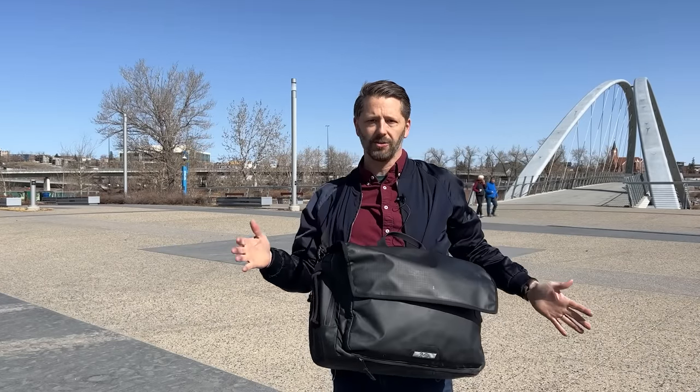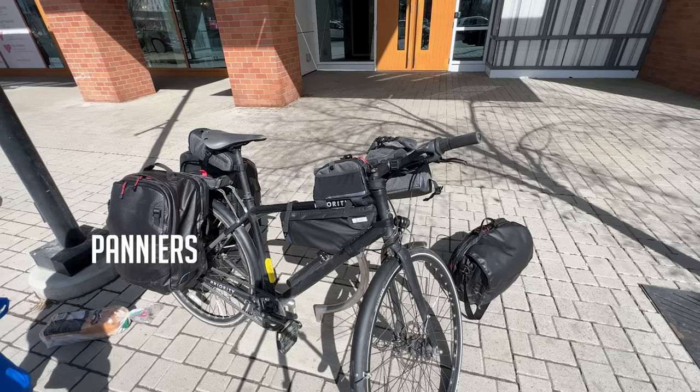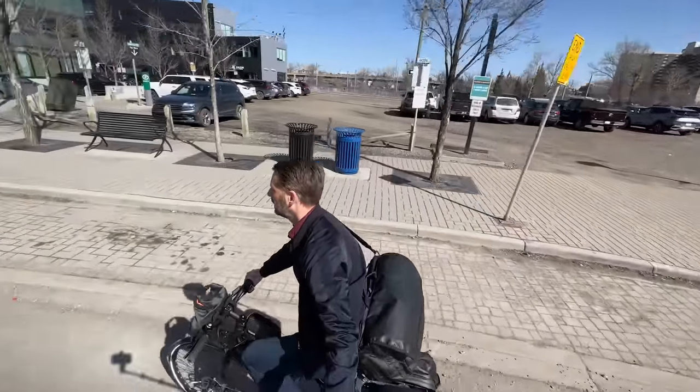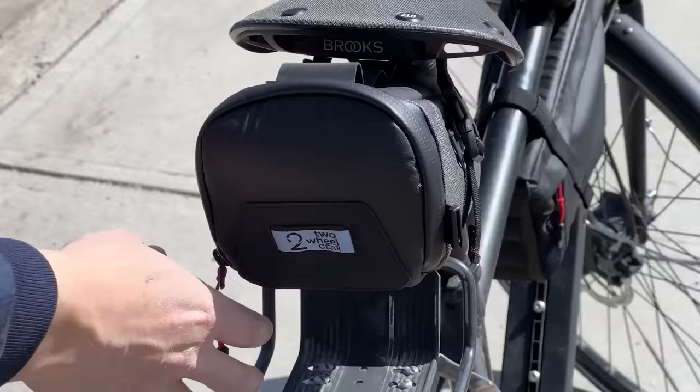I'm happy to announce that we have a new — or rather a returning — sponsor on this channel: Two Wheel Gear, the great maker of panniers, messenger bags, and all kinds of bike bags. They sponsored last year and have signed on for another year, and I couldn't be happier because I literally use this bag five times a week, and have for years.